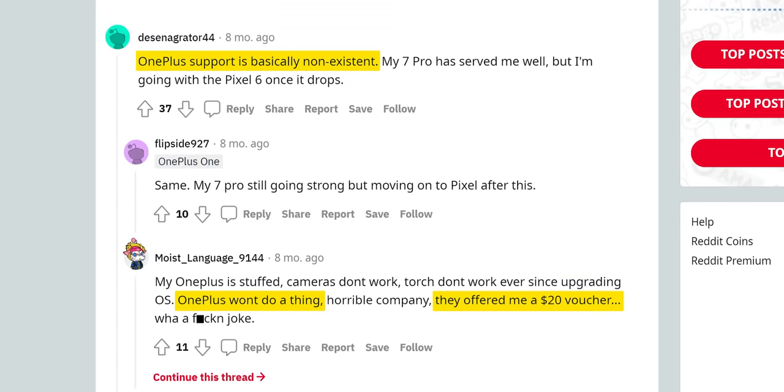The one-time flagship killer has been plagued by hardware issues, software glitches, and most damningly, lackluster support for the enthusiast users who made them what they are today. What the heck happened?